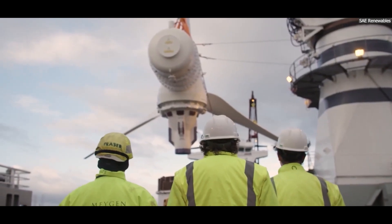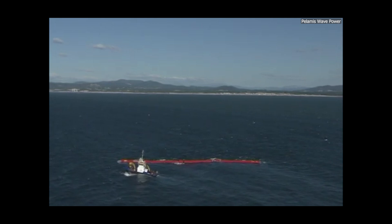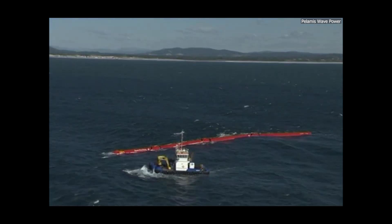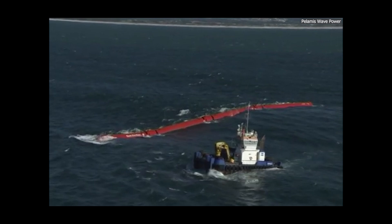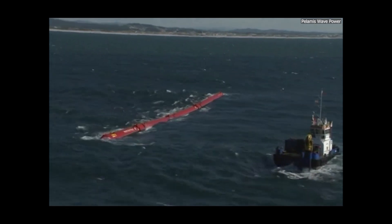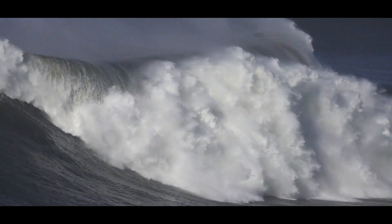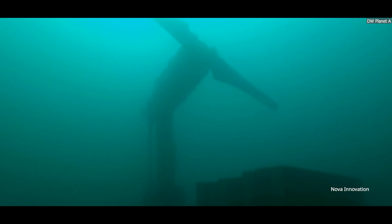Wave energy, on the other hand, uses the motion of surface waves. A unique project in Portugal, called the Agucadoura Wave Farm, was the world's first commercial wave energy farm. It used floating devices to capture the energy from waves and convert it into electricity. Although the project faced challenges, it paved the way for future wave energy innovations. These technologies are still in their early stages, but the potential is enormous. Oceans cover more than 70% of the Earth's surface, and projects like these could play a key role in providing clean energy in the future.